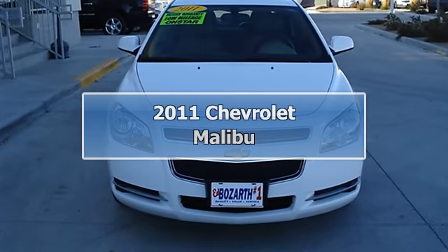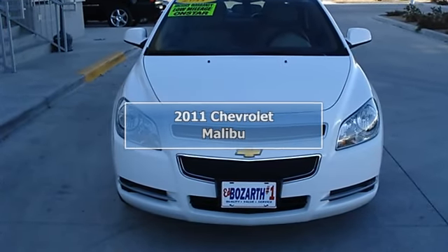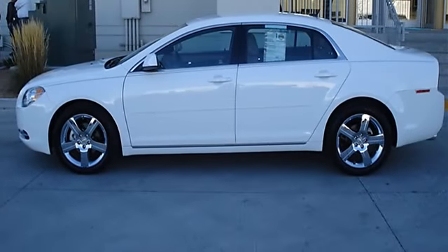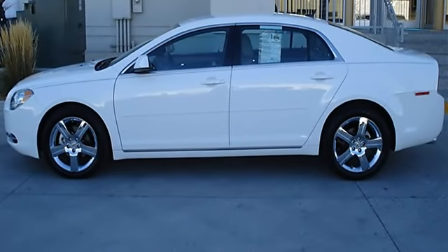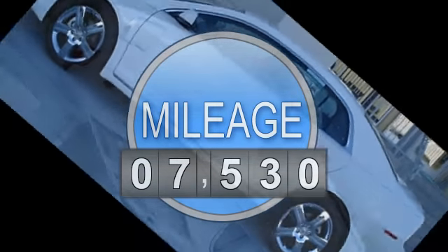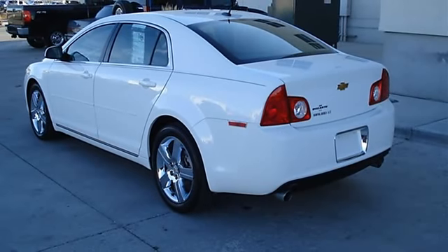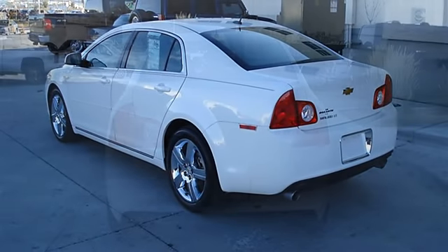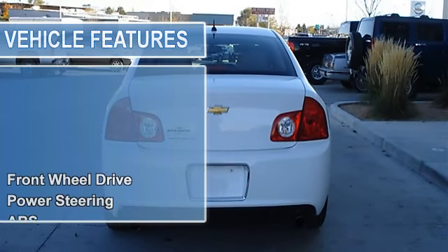2011 Chevrolet Malibu, four-door car. This vehicle features the following equipment: automatic, gas, 3.6L engine, 217 horsepower, front-wheel drive, power steering, anti-lock brake system, four-wheel disc brakes, chrome wheels, front and rear touring tires, and automatic headlights.